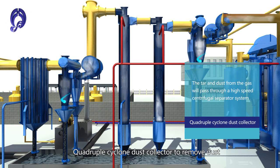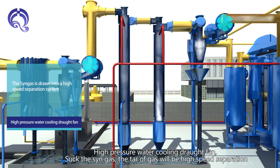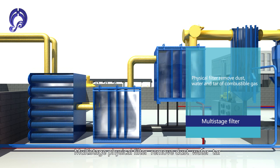A Quadruple Cyclone Dust Collector removes dust, followed by a Condenser and Cyclone Separator to separate tar, and a High Pressure Water Cooling Draft Fan to suck the syngas. High-speed separation removes tar from the gas, and multi-stage physical filters remove dust, water, and tar.